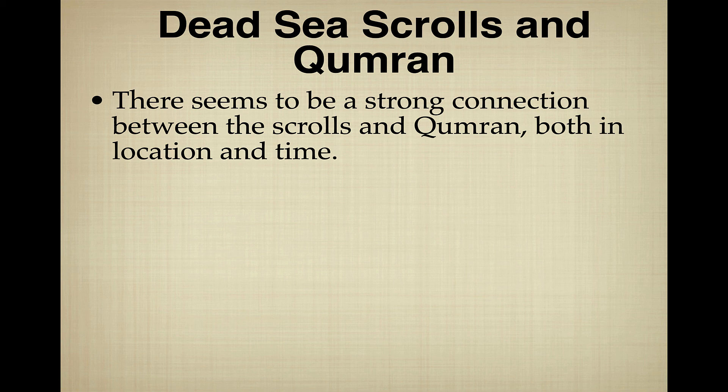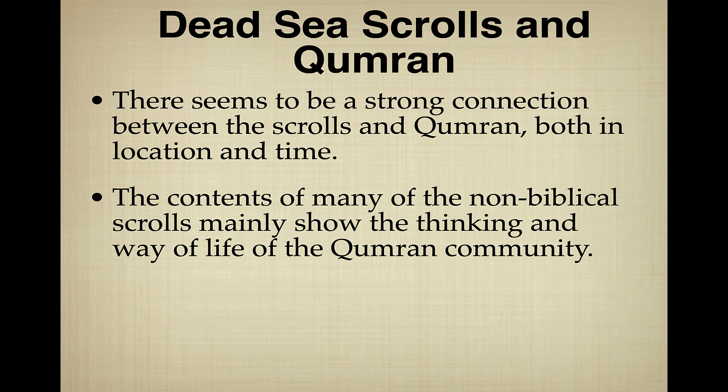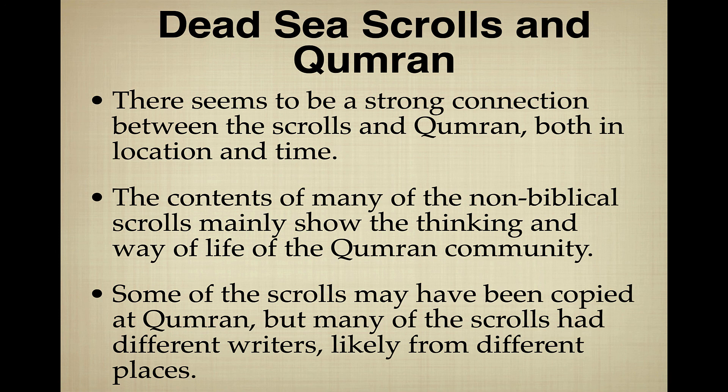The connection between the Dead Sea Scrolls and Qumran is very close — both in location and time, dated to the first century BCE through first century CE. The contents of the non-biblical scrolls show the way of thinking and way of life of the Qumran community. Some scrolls may have been copied at Qumran, but there's evidence that many had other writers, perhaps from different places. Some scholars speculate scrolls may have been brought from Jerusalem for safekeeping, though that remains debated.